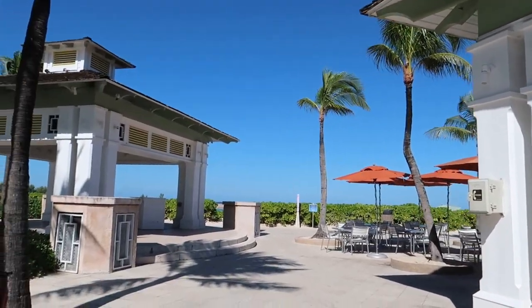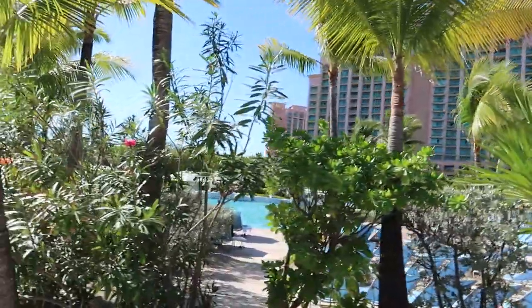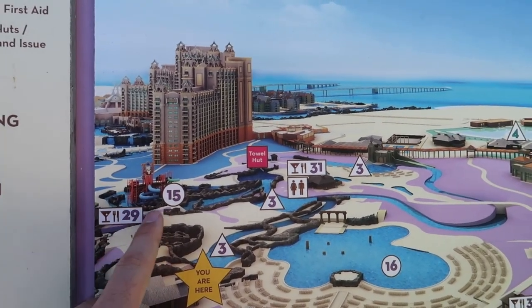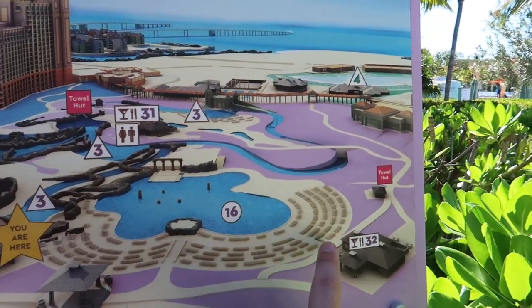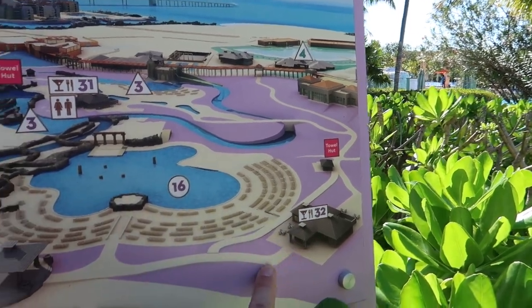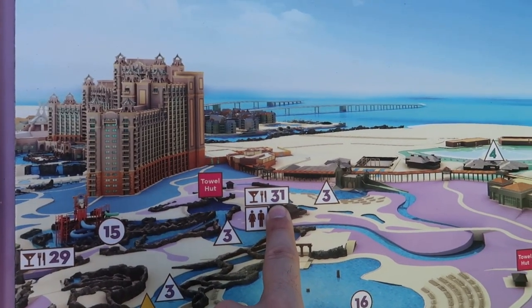Turning over this way is the access to the beach, which we're going to shortly. Turning from the beach entrance you can see the Cove Pool — that's where we're going right now. Here's the map: we came from this way and walked up this pathway. Number 32 is Beach Bites where you can get some snacks close to the beach, and if you walk or swim over this way to number 31 that's the River Bend Cafe.